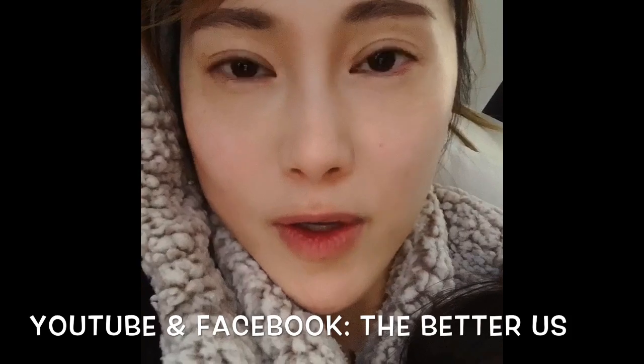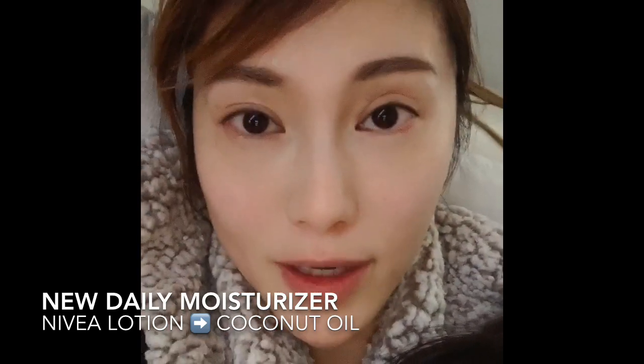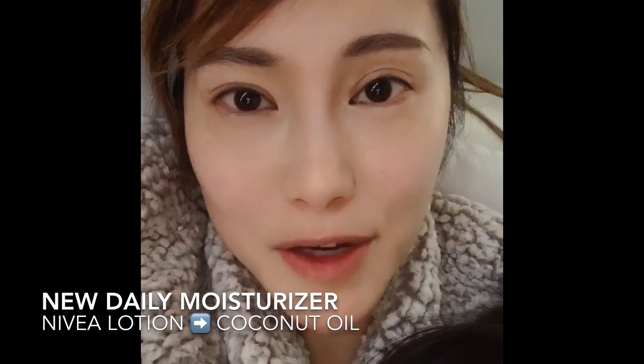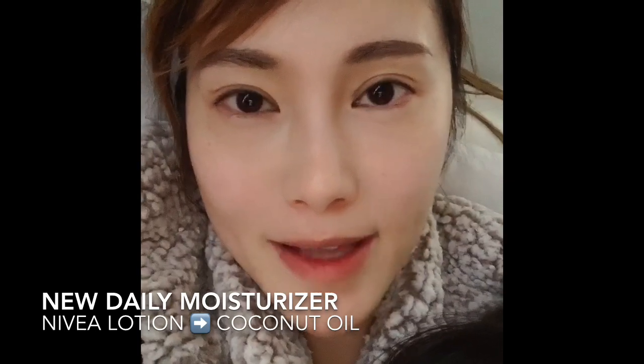Stay tuned. I recently discovered a product to replace Nivea — yes, that big blue bottle I've been using for many years from face to toe. I realized that using the same chemicals on your skin for so many years cannot be good, so for the longest time I've been trying to find a replacement, just to switch it up a little. Finally I found something — trust me, it's been pretty tough.